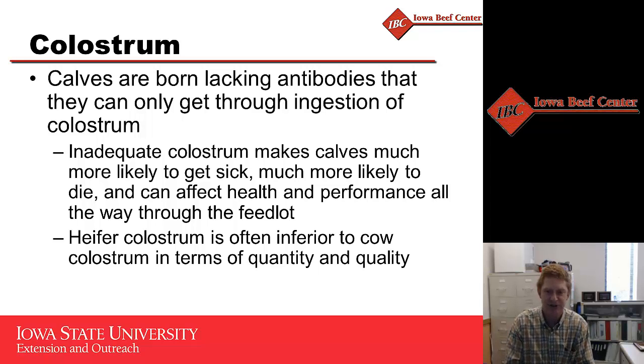We worry a little bit about heifers because they don't have near as good colostrum as cows do. They haven't been exposed to all the pathogens that cows have, so the quality of that colostrum is not quite as good - that's why a good vaccine program can help improve colostrum quality. The quantity is not as much either; heifers don't produce near as much colostrum as a cow does. Heifers also tend to sometimes not be as good as mothers - they're not as intense on getting that calf up and nursing, which can delay colostrum intake.